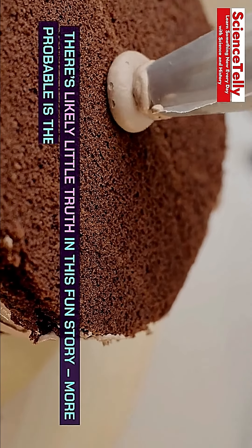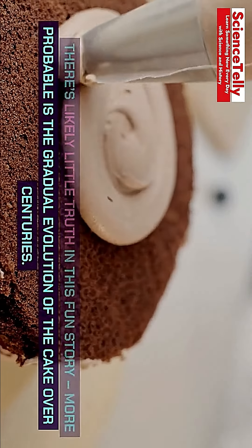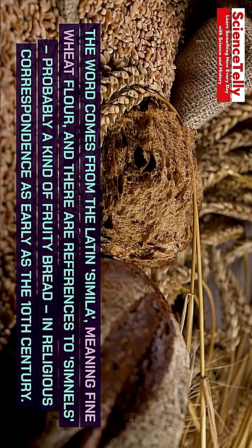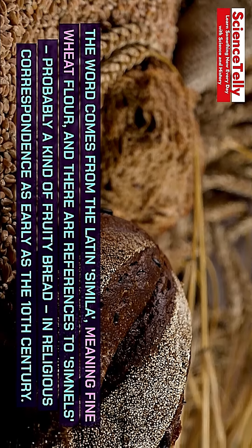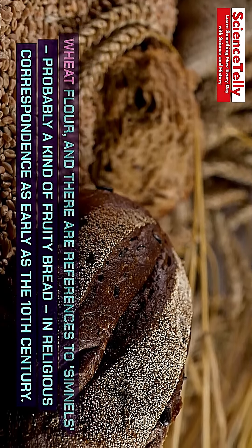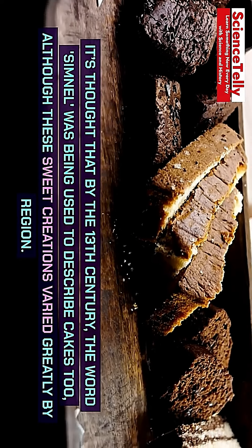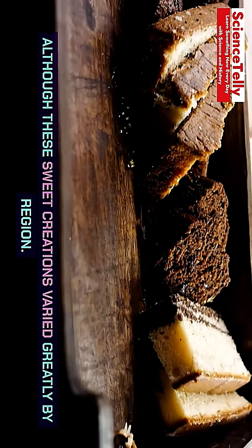There's likely little truth in this fun story. More probable is the gradual evolution of the cake over centuries. The word comes from the Latin, simula, meaning fine wheat flour, and there are references to simnals, probably a kind of fruity bread, in religious correspondence as early as the 10th century. It's thought that by the 13th century, the word simnel was being used to describe cakes too, although these sweet creations varied greatly by region.